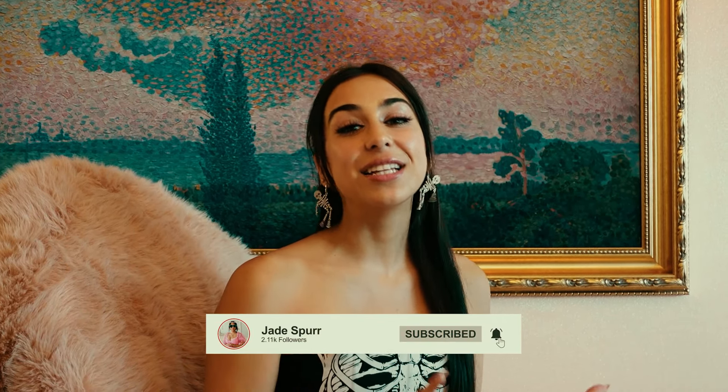Thank you for decorating my house in a pink princess Halloween theme with me. I hope you guys enjoyed it — I enjoyed it! If you guys have any other ideas or inspirations for me to add to the home, please leave it in the comments below, and don't forget to like and subscribe. Happy October guys, bye!